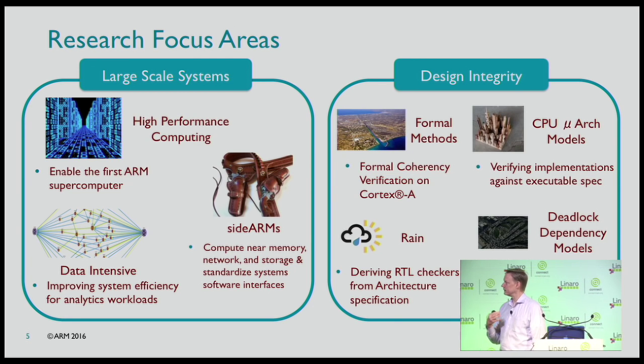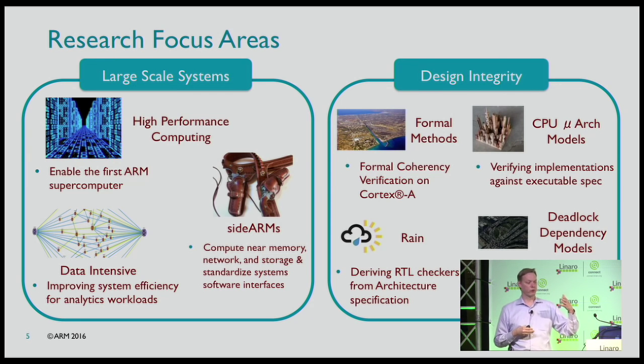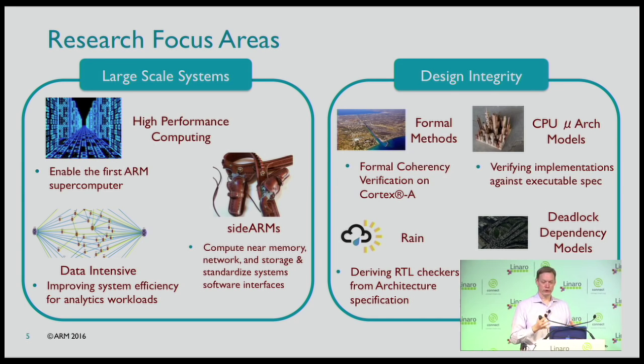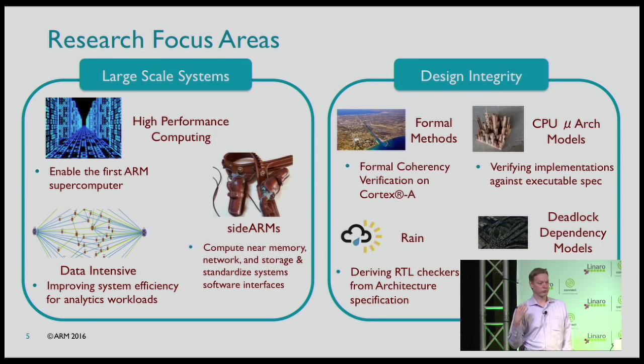The design integrity group focuses on how we can invest in technology to build processors better, mostly using formal methods. Processor verification is similar to software verification: you run simulations, find bugs, debug things. The formal side uses the power of math to prove assertions — essentially a super static checker. Formal methods used in CPU design are also permeating into other areas: inside cryptocurrencies you can formally prove your proof of stake will work, or prove that a complicated protocol won't deadlock.